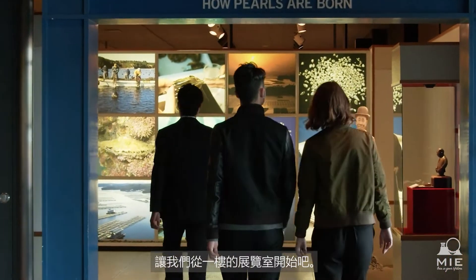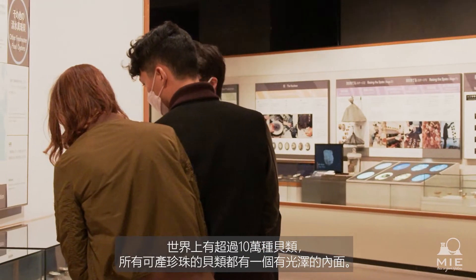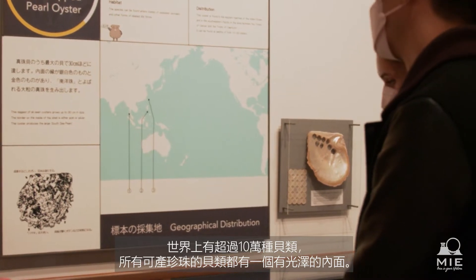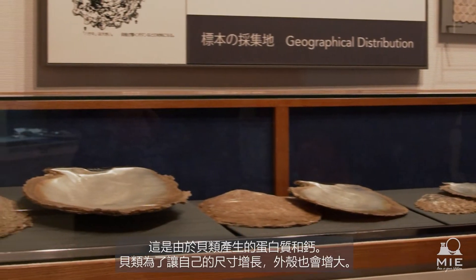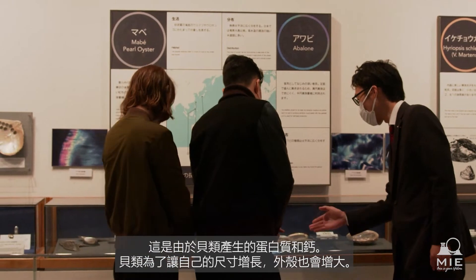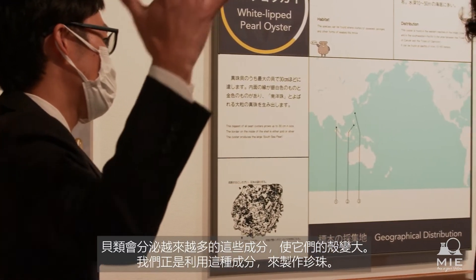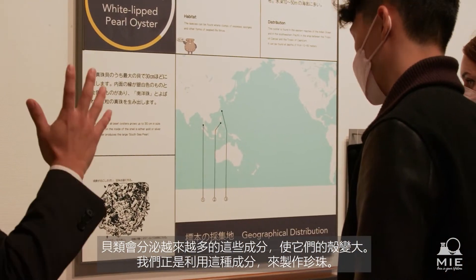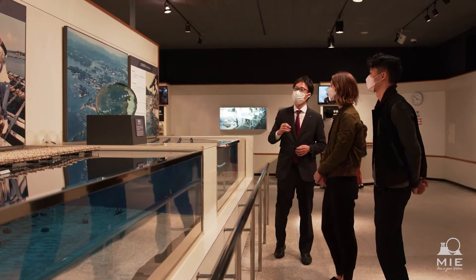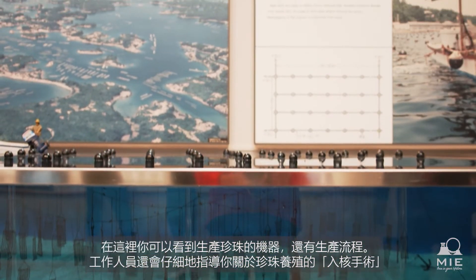First, we'll take a look at the exhibitions on the first floor. Some exhibitions teach the mechanism of pearl production, while the staff on site will demonstrate how they cultivate pearls.